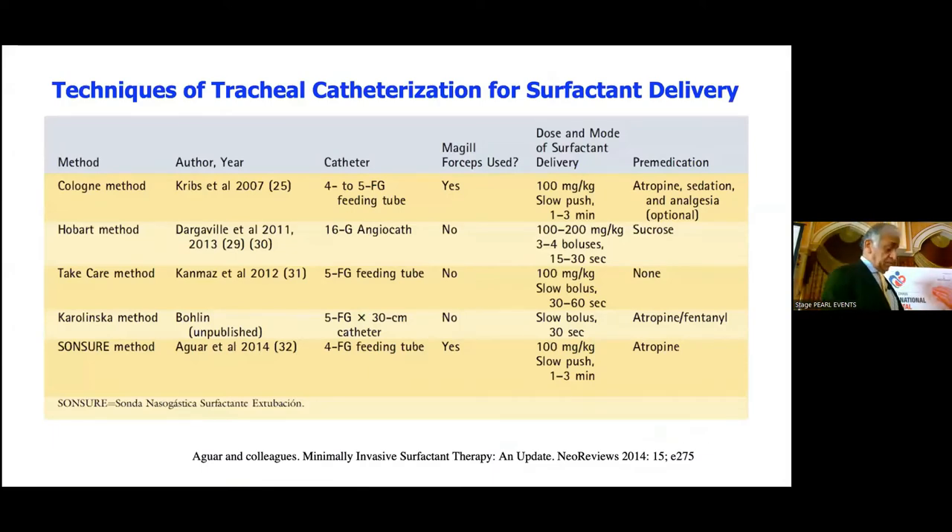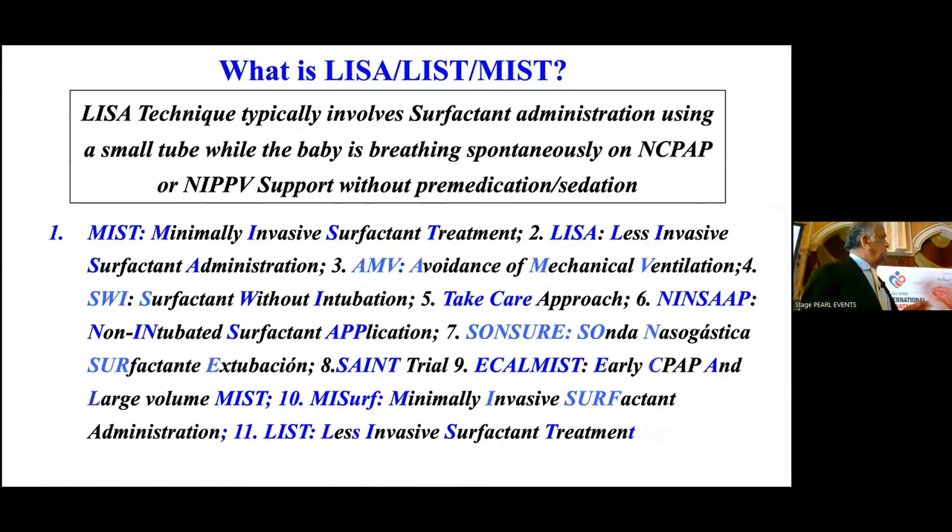So what is LISA? It's basically a technique that involves surfactant administration through a small tube — smaller than an endotracheal tube. That's LISA, or MIST, or LIST — less invasive surfactant treatment. Babies are breathing spontaneously on CPAP or NIPPV, typically without any premedication or sedation. Now that we are so much into pain management, this is a semi-elective procedure, so there is controversy about whether we should give sedation or not.